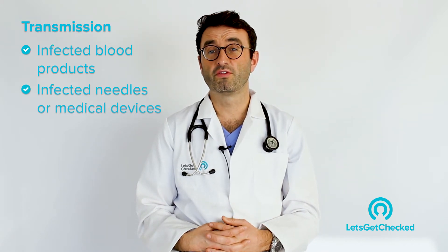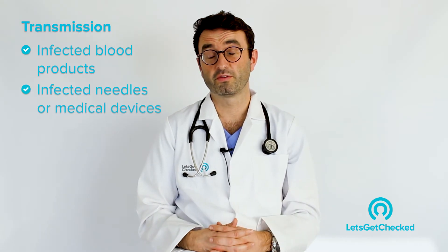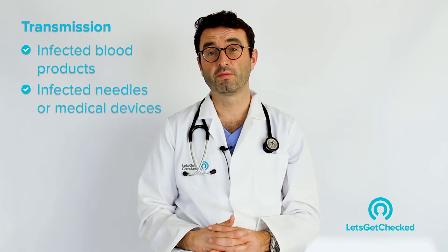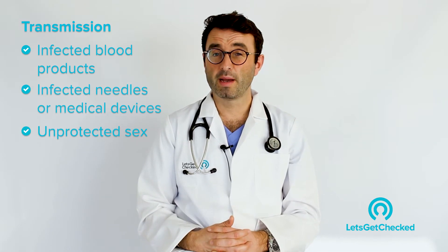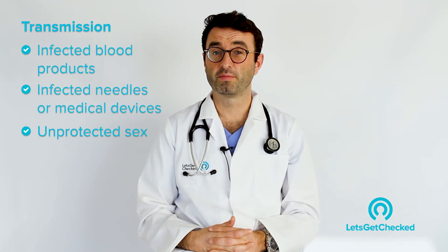Hepatitis C can also be transmitted through dirty needles in other contexts. For example, people who are getting frequent tattoos where the needles aren't changed between each client — this can also be a source of Hepatitis transmission. Occasionally Hepatitis C can be transmitted sexually, but this is far less common than Hepatitis B.